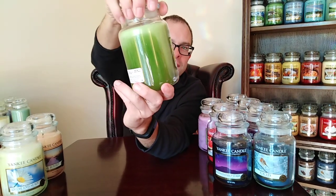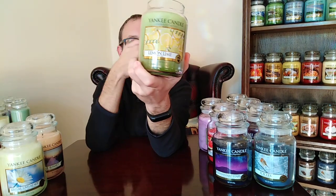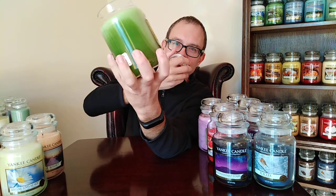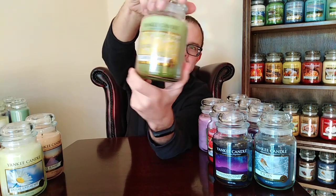Lemon Lime — with its simple label of lemons and limes. This is the fizziest Yankee Candle ever made. It's like opening a can of Sprite or 7Up that you've shaken up and the bubbles froth out on a hot summer's day. Full-on fizzy goodness — you can actually smell the bubbles in Lemon Lime. I haven't burned it yet. I'm going to have to be brave one day because it just smells so good.